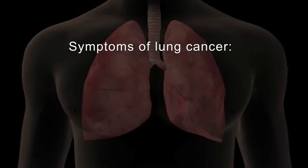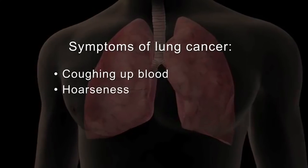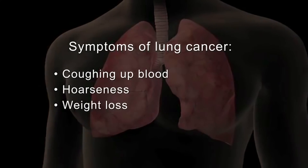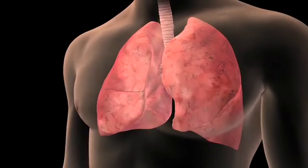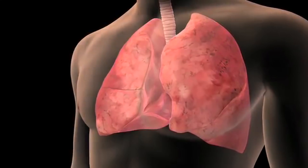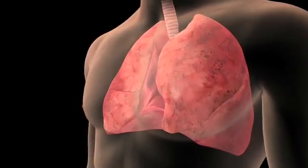Other symptoms of lung cancer include coughing up blood, hoarseness, weight loss without trying, and frequent lung infections such as pneumonia. Other health problems may cause these symptoms. You should see your doctor if you have any symptoms you're concerned about.